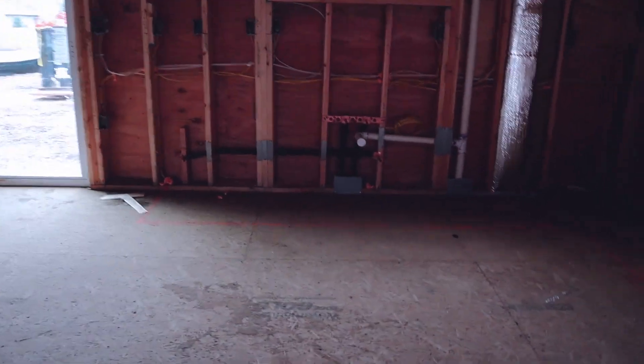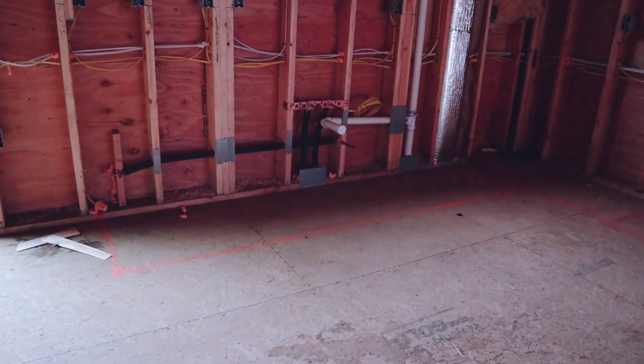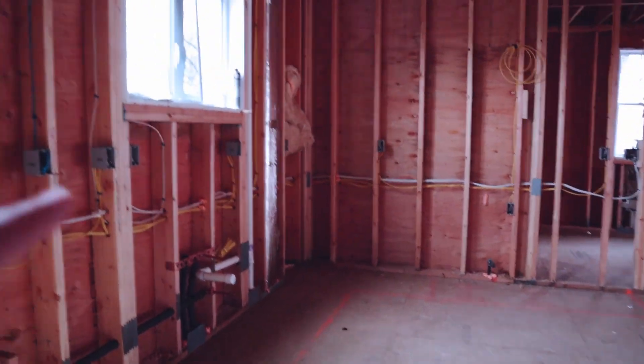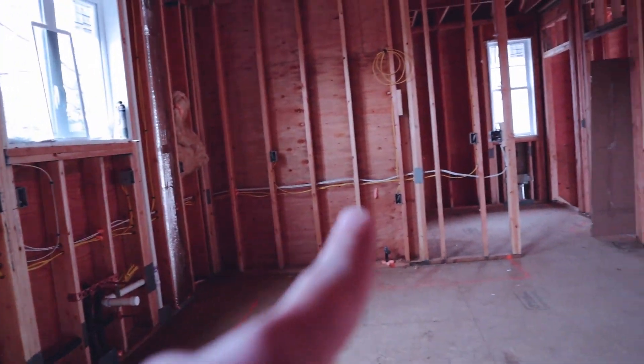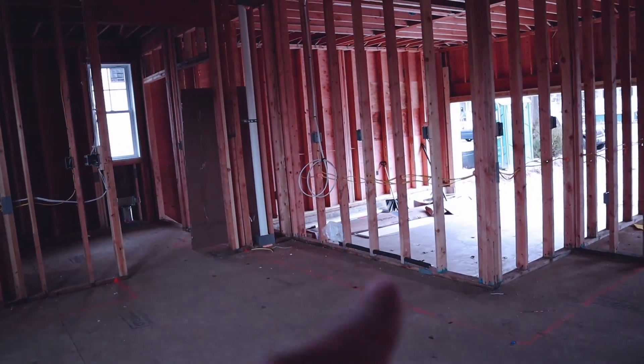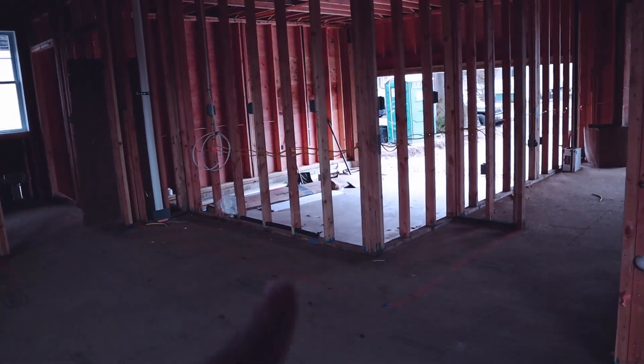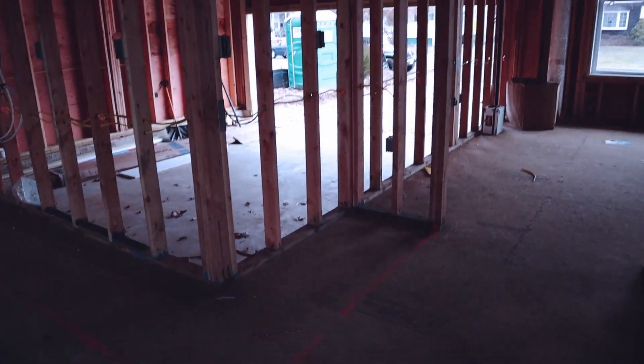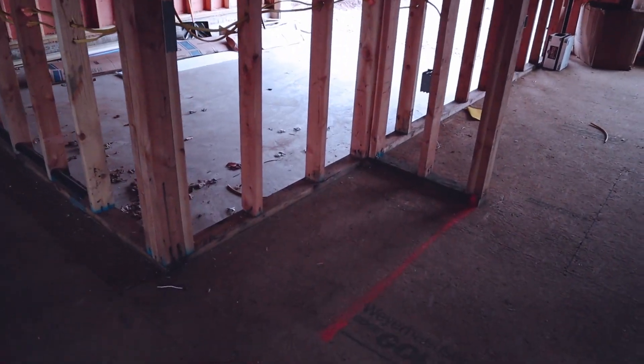You can kind of see on the floor what the layout is going to be. You're going to have your sink right here, your range here, the refrigerator right here, and it's actually going to loop around that corner over here to create a little bit of a butler's pantry. We're going to put a wine cooler over here — it's going to be a really nice setup.